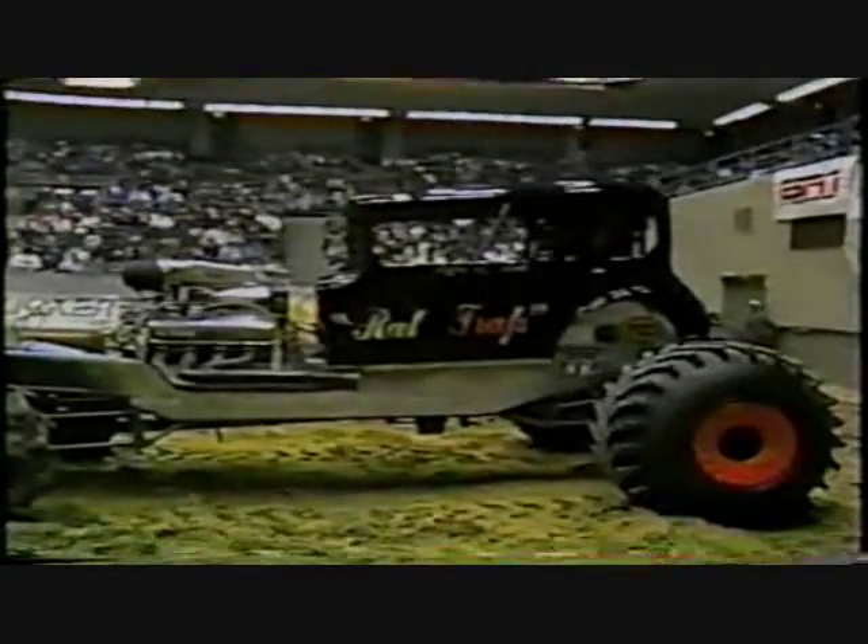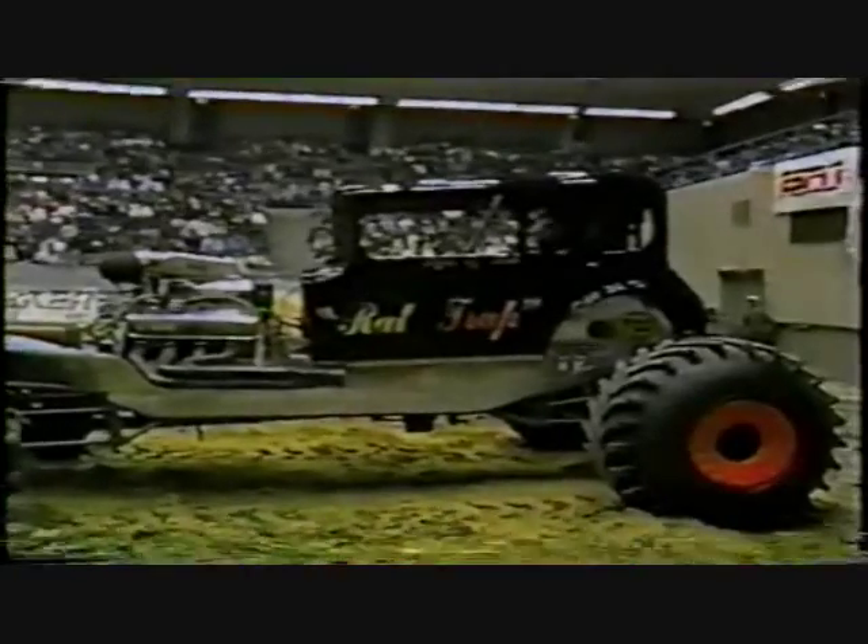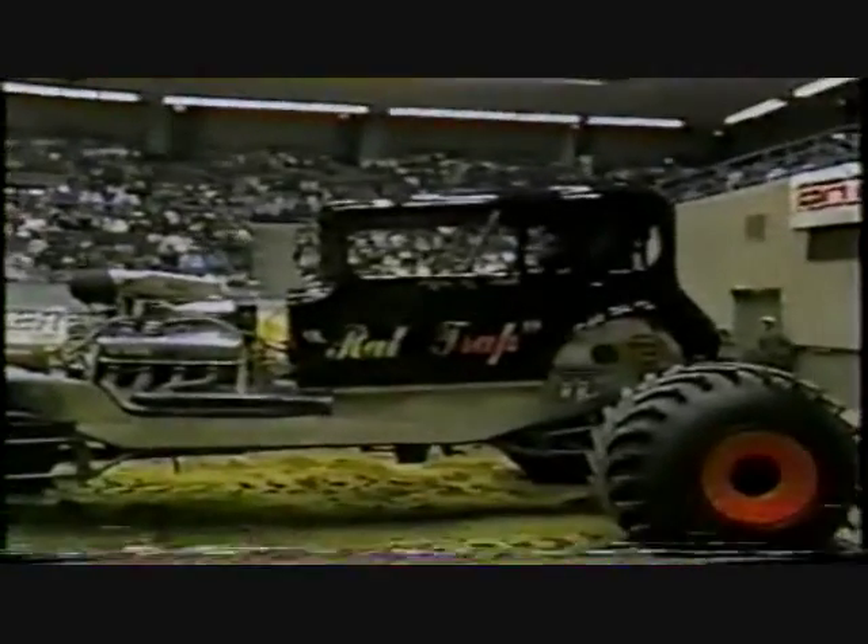Perhaps some of those at home are tuning in for their very first time. We want to point out that there's 80 feet to start and 80 feet to stop, so the actual racing course itself is only 80 feet long.